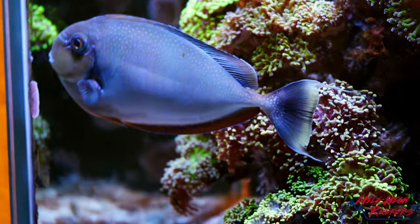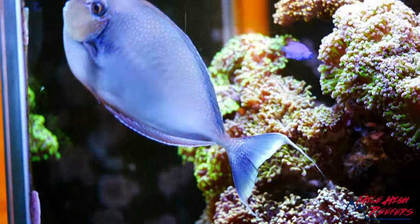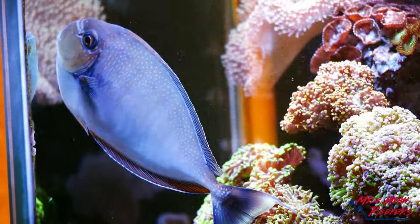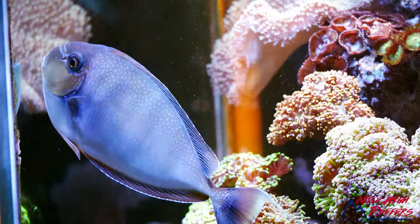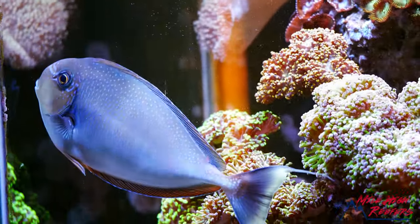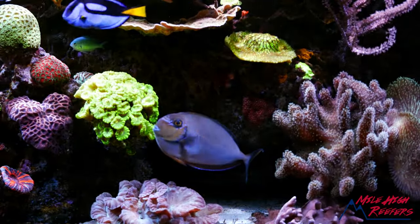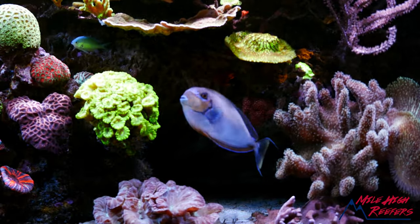There's a general rule with tangs that says don't mix genera. The Vlamingi tang is of the genus Naso, which means it's the same genus as your standard Naso tang, the big unicorn tangs — and of course the Vlamingi is part of that genus. They do well in groups.